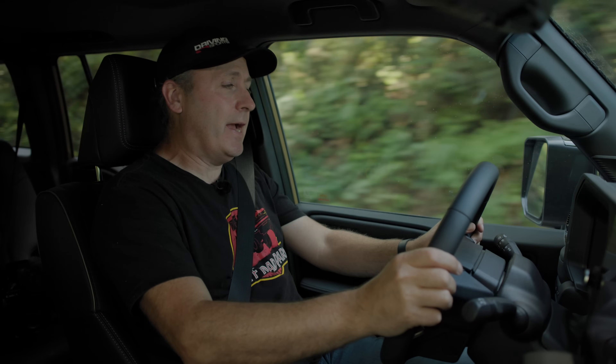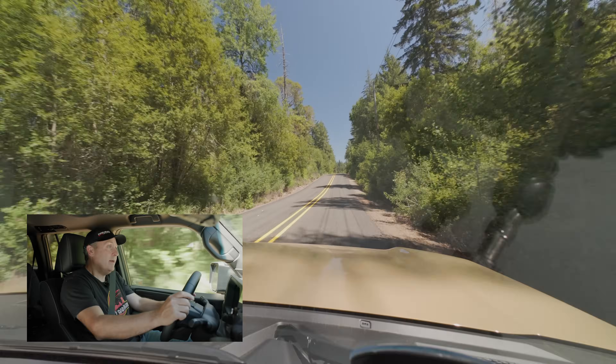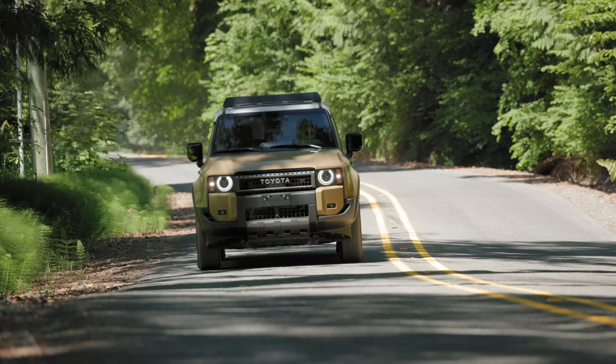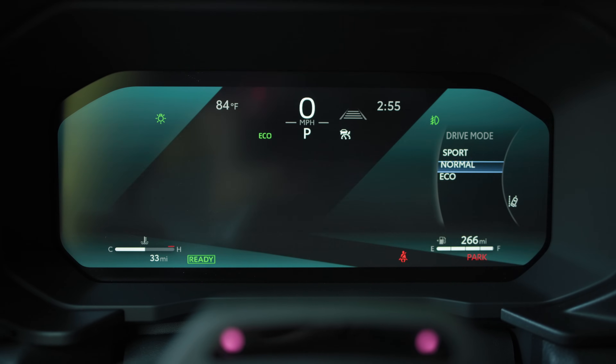Driving the Land Cruiser on the street is kind of what you might expect. It's a relatively soft and a little floaty experience. The steering feel is pretty light, but this is overall a really nice, comfortable place to be. You can easily imagine chewing up thousands of miles from behind this wheel. On the street, there are only three drive modes: Sport, Eco, and Normal — and pretty much all they do is adjust the throttle.